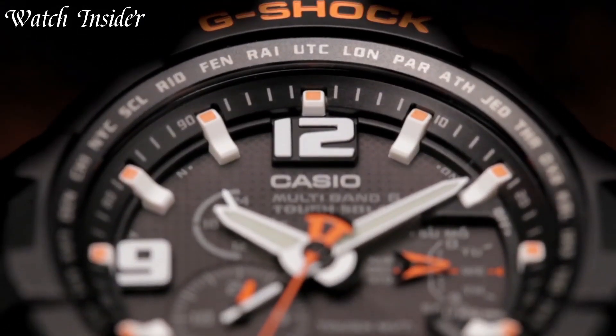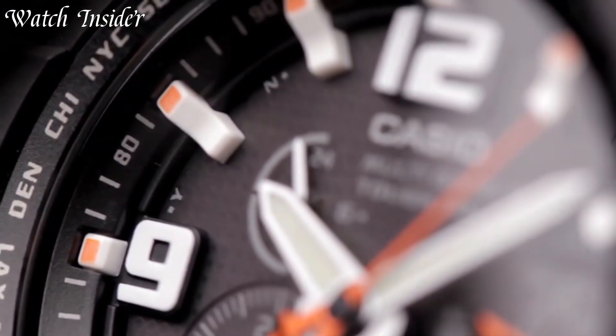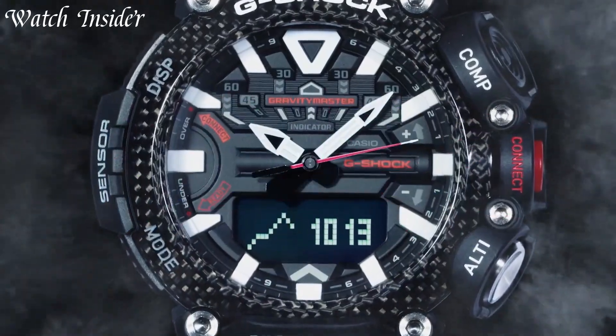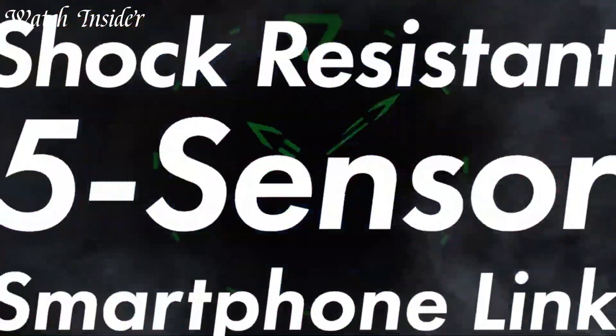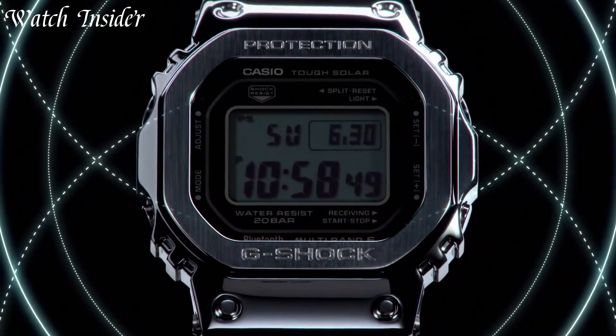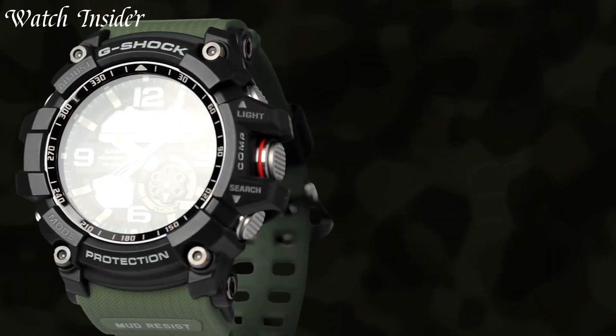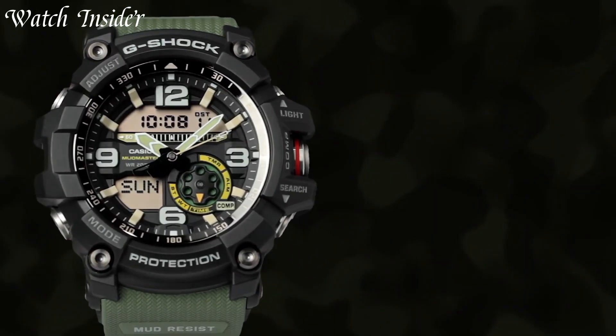Whether you're diving, hiking, or exploring the great outdoors, a Casio G-Shock watch will keep up with you for years to come. Get your G-Shock now and never worry about replacing your watch again. I've included all the links in the video description below. Without further ado, let's get started.